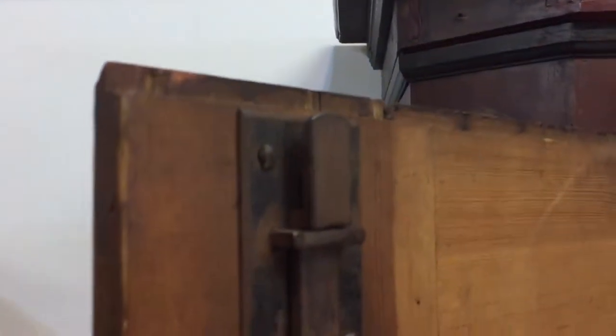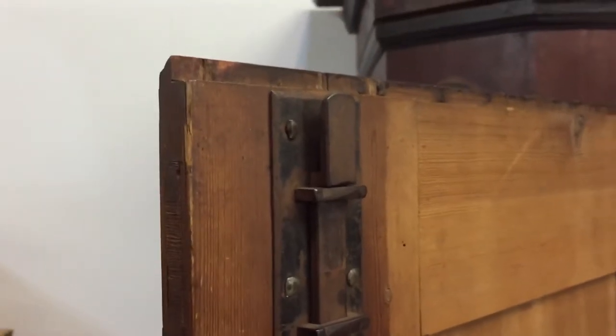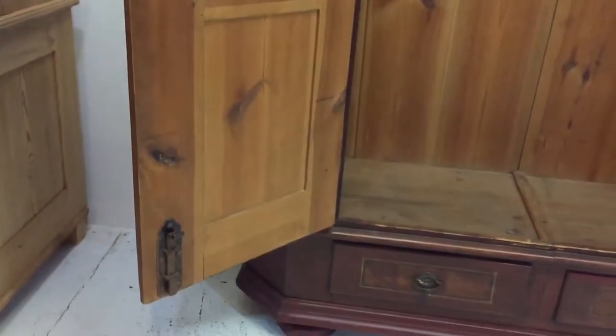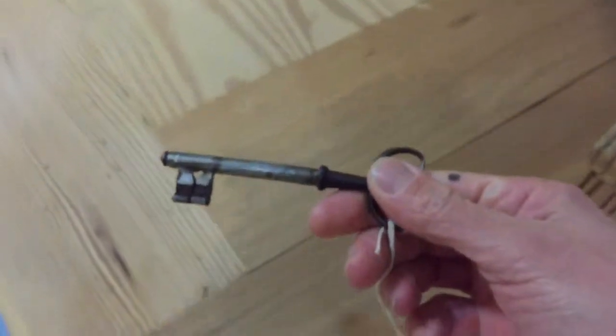It has these lovely big iron catches on top and bottom of the doors — the left-hand door — and then the door on the right has the original nice big lock. The lock works really nicely, and there's the key. Just take the key out — you've got a lovely big old key as well.